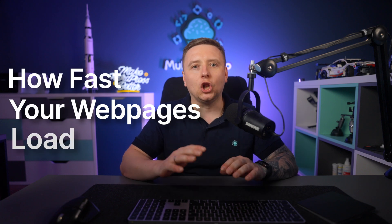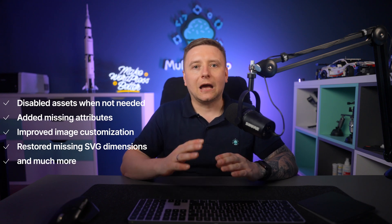The old version's score is good but not perfect — you want to get as close to that green 100 score as possible. Here are the results for the same page recreated using the newest version of bbuilder in PageSpeed Insights. Google and, more importantly, your website visitors are going to love how fast your web pages load now. To achieve this, we made a lot of improvements to the code — for example, disabled assets when not needed, added missing attributes for elements, and improved image customization especially on different screen sizes.